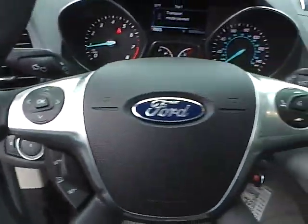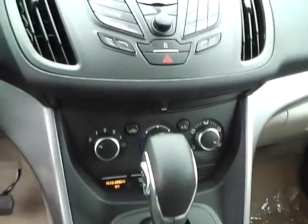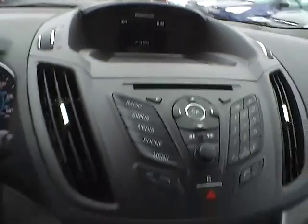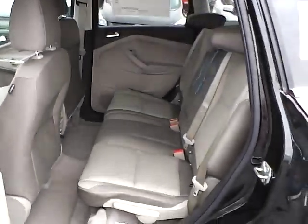Cruise control, steering wheel audio controls, backup camera, folding rear seat.